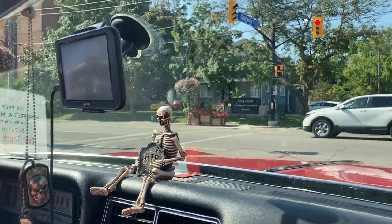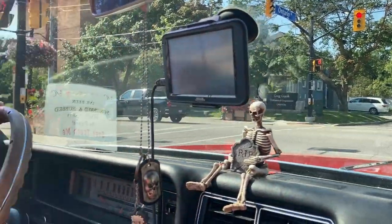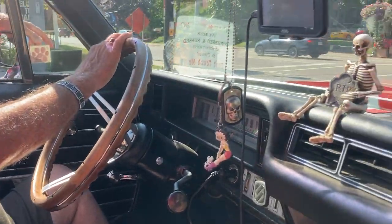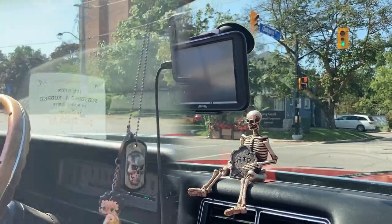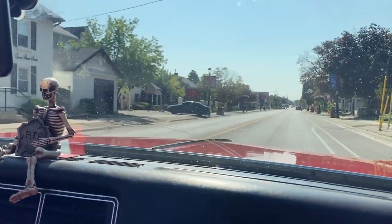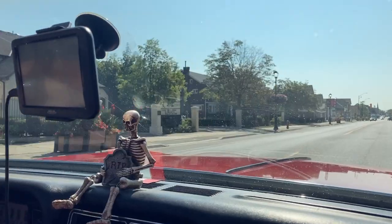Enjoy every moment. And there's something always magical about bench seats as well — I just love them, especially when driving. Oh, she's got some power.